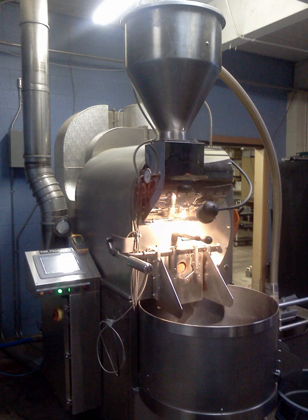Roasting coffee transforms the chemical and physical properties of green coffee beans into roasted coffee products. The roasting process produces the characteristic flavor of coffee by causing the green coffee beans to change in taste. Unroasted beans contain similar if not higher levels of acids, protein, sugars, and caffeine as those that have been roasted, but lack the taste of roasted coffee beans due to the Maillard and other chemical reactions that occur during roasting.